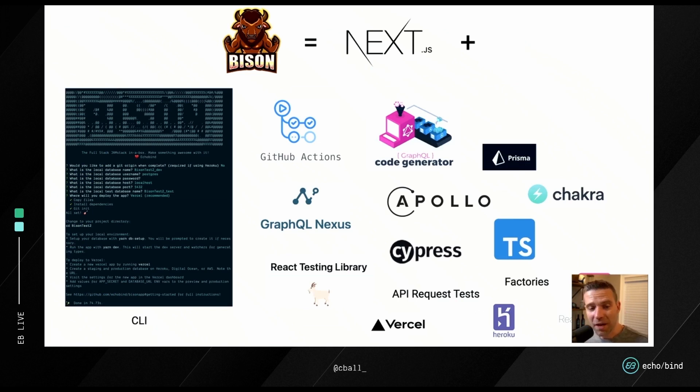Bison is similar in that it also builds on Next.js as the foundation. On top of that, we've added conventions and a CLI to help get you going. The goal is a push-button, production-ready Next app — that includes GitHub Actions for CI, end-to-end testing against a real test database, deployment setup, and lots of stuff that would typically take weeks if not months to figure out on your own. The major difference is that all this stuff is in the open — we generate it for you, and if you want to modify it, go for it.